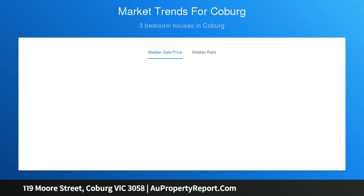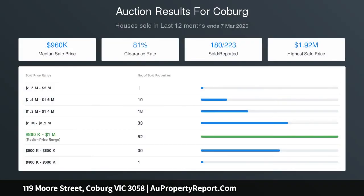Other standout features include ducted heating and split system air conditioning on both levels, new carpets, solid hardwood floors, full-size laundry and under-stair storeroom with trapdoor to more storage space under the home.